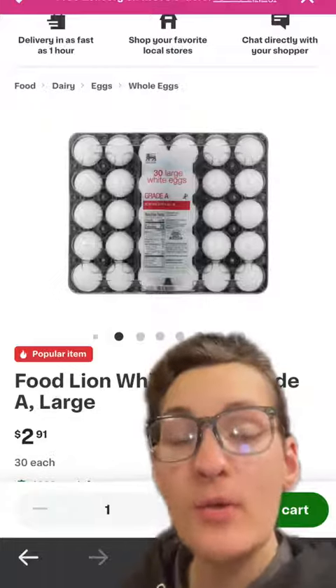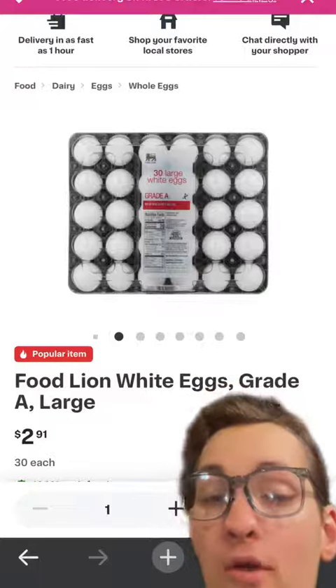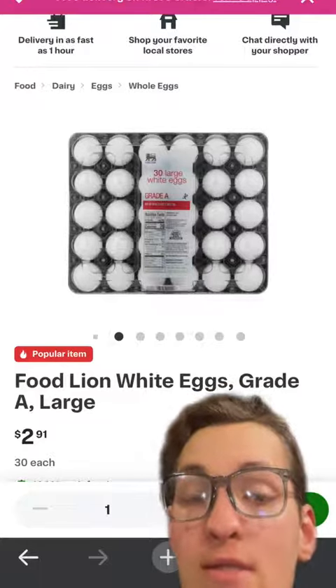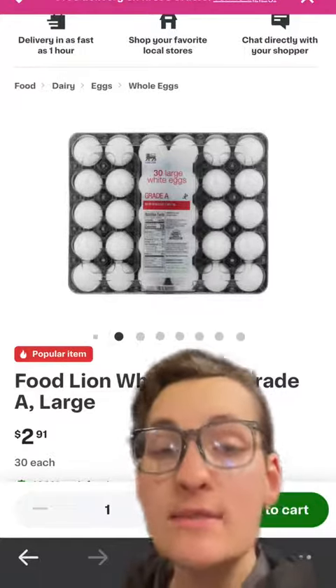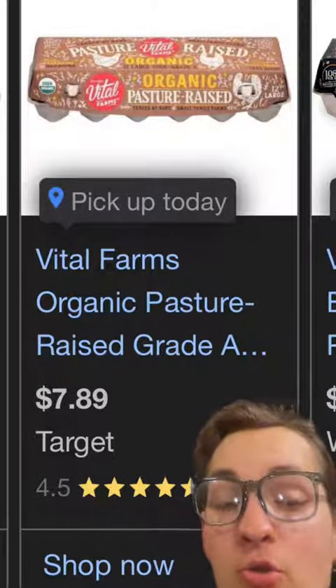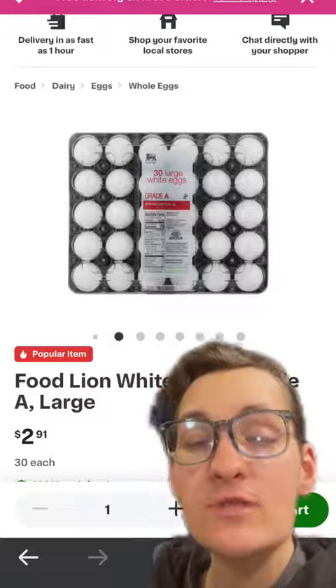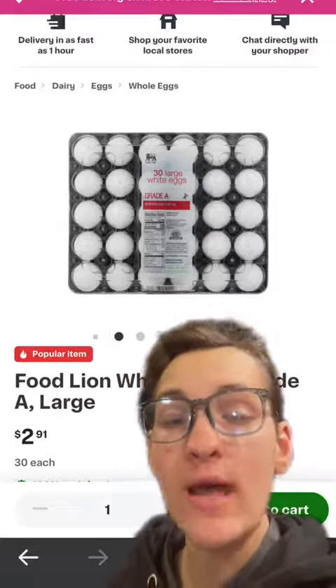And the best part about eggs is how cheap they can be. For example, you can buy a 30-pack of eggs in North Carolina for $2.91, coming out to less than 10 cents an egg. However, the cheapest price you can find on organic pasture-raised eggs is about $8 for 12 eggs. If you have the money to spend, there's nothing wrong with buying the organic and pasture-raised eggs.